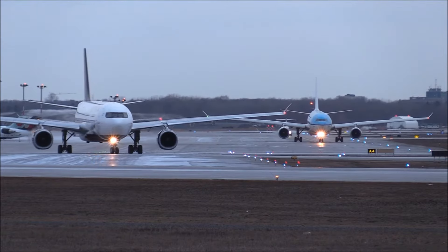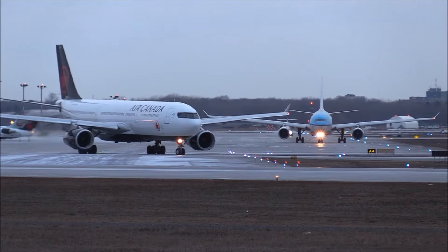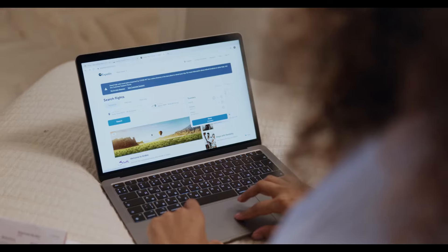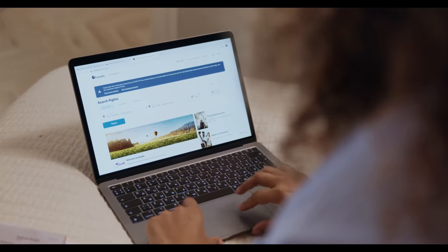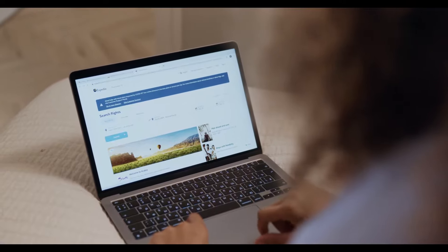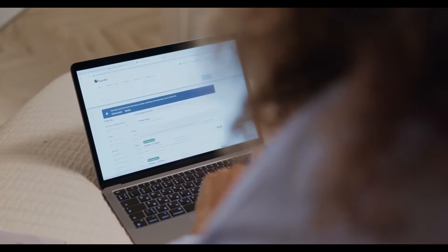Here are some simple instructions to book your flight with Delta Airlines. First, log into your SkyMiles account using your account credentials. Enter your departing airport and traveling destination in the flight booking section. Then select your flight option, such as a round trip, one way, or multi-city flight.